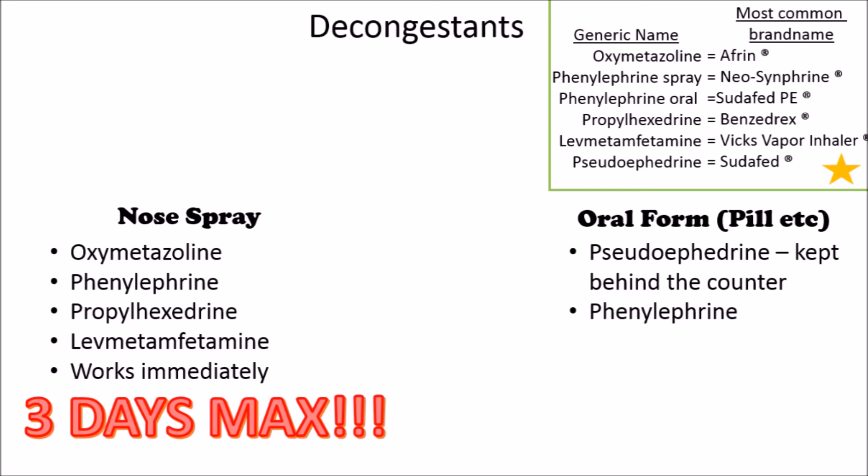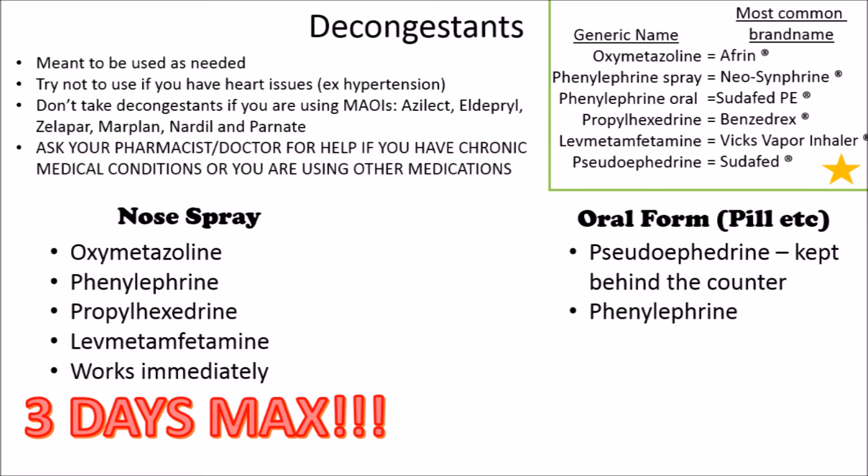Pseudoephedrine, another oral decongestant, is kept behind the counter, so you have to ask your pharmacist for it. Unlike the nose sprays, these won't cause that increase in congestion if you use them longer than three days. Still, you don't want to use these every single day — it's something you want to use as needed.